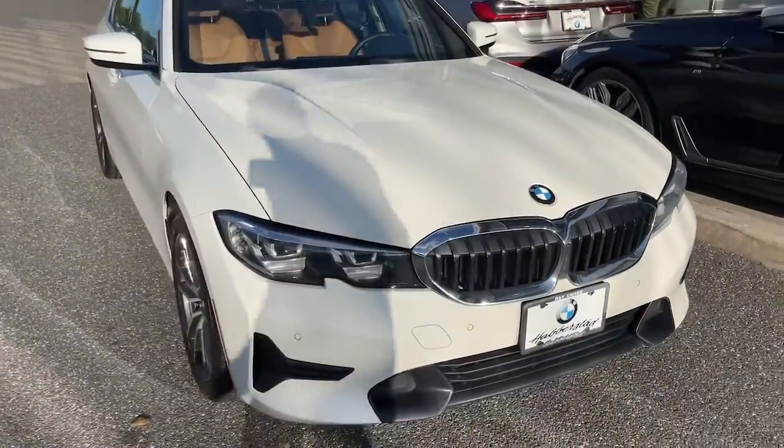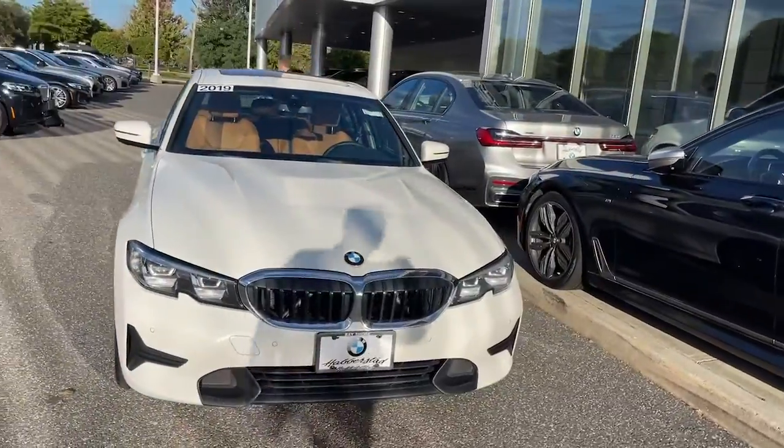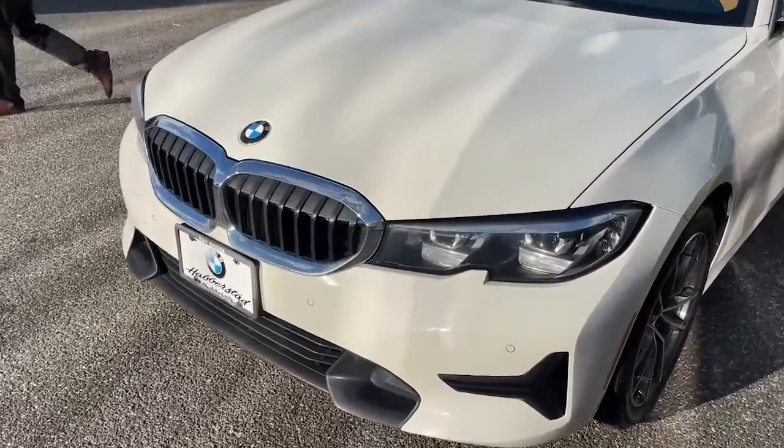This could be the car for you. The 2019 BMW 325i, with less than 50,000 miles on the odometer — this vehicle provides excellent value.